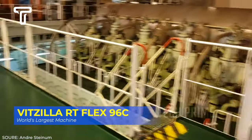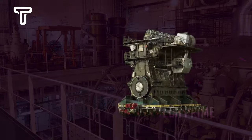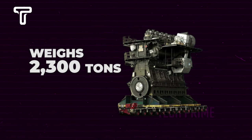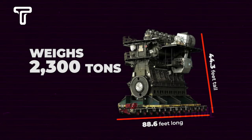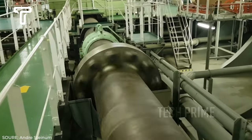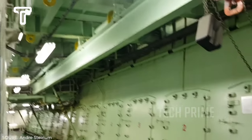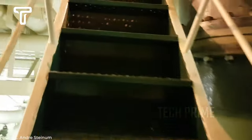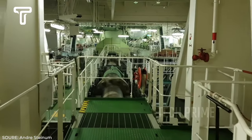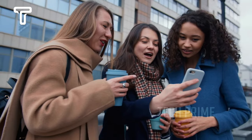Lastly, there's the Wärtsilä RT-flex96C — the largest and most powerful engine in the world. In terms of size, this engine weighs 2,300 tons, is 88.6 feet long and 44.3 feet tall, equivalent to a four-story building. With this size, its power output reaches 108,920 horsepower. Due to its immense size, it is operated by four teams: the first responsible for installing the engine, the second for running it, the third as engine condition inspectors, and the fourth for making spare parts.